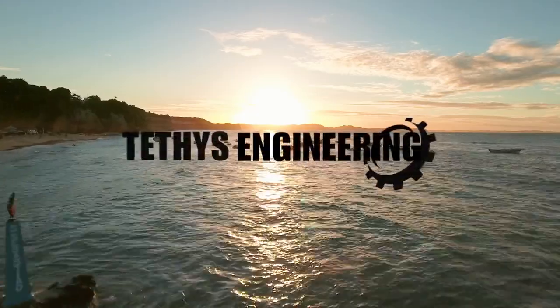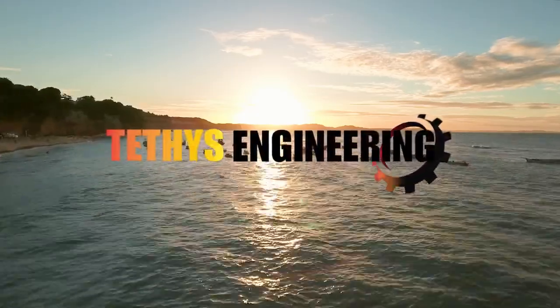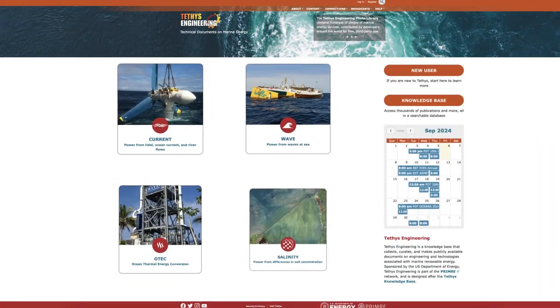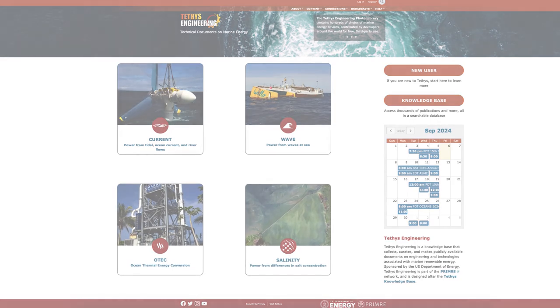Tethys Engineering makes it easier for everyone to learn from past deployments to keep moving forward. It's a library of research papers, technical reports, and conference proceedings about marine energy engineering and technology.